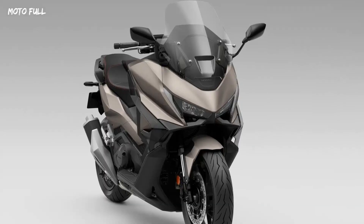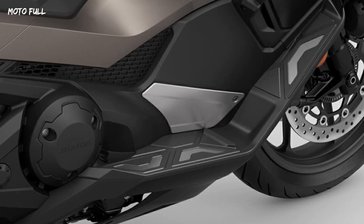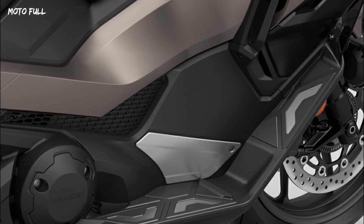The bike's improved comfort includes a wider electric screen for better wind protection, a step-through floor with increased room, and an enhanced seat design for long rides.